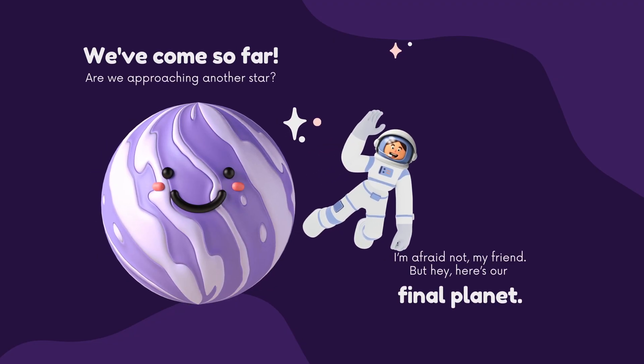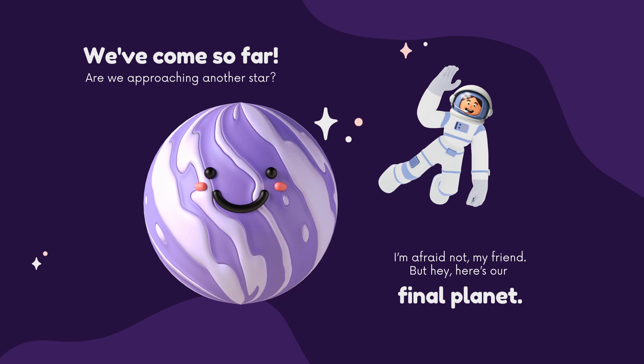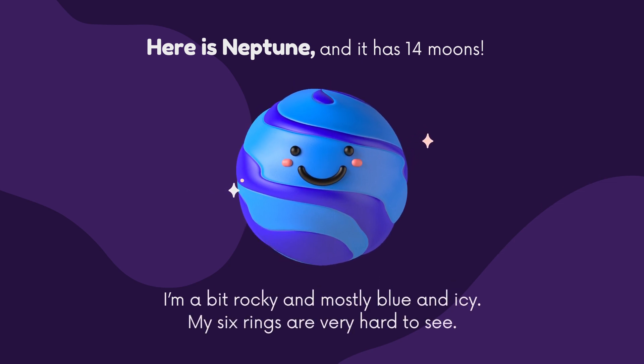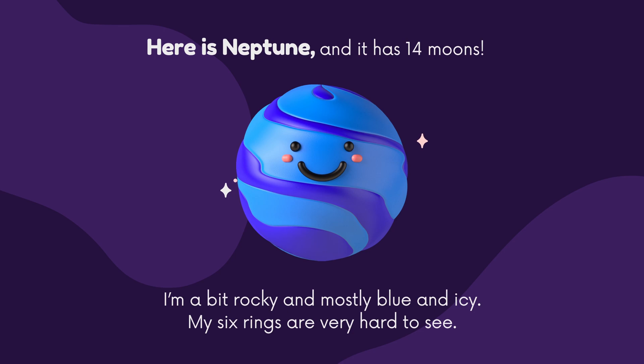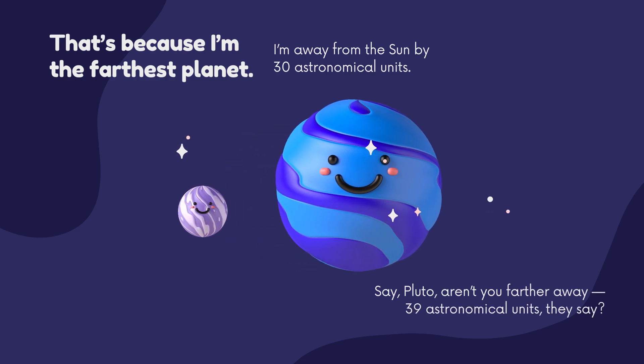We've come so far. Are we approaching another star? I'm afraid not, my friend. But hey, here's our final planet. Here is Neptune, and it has 14 moons. I'm a bit rocky and mostly blue and icy. My six rings are very hard to see, because I'm the farthest planet. I'm away from the Sun by 30 astronomical units. Say, Pluto, aren't you farther away — 39 astronomical units, they say?